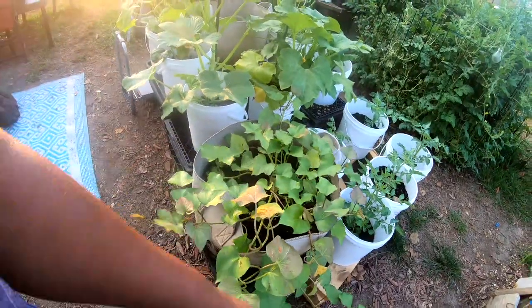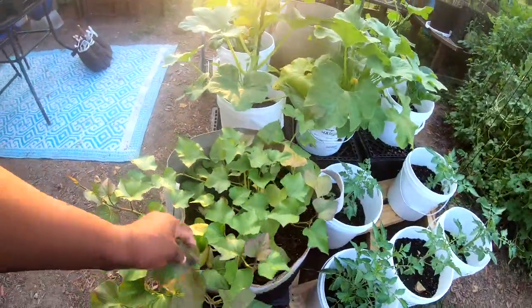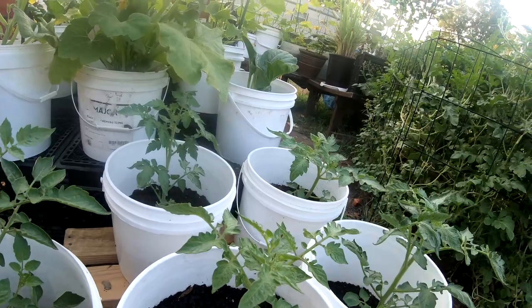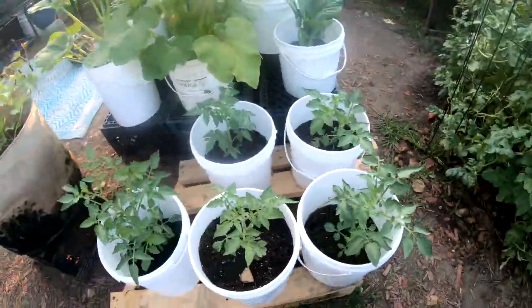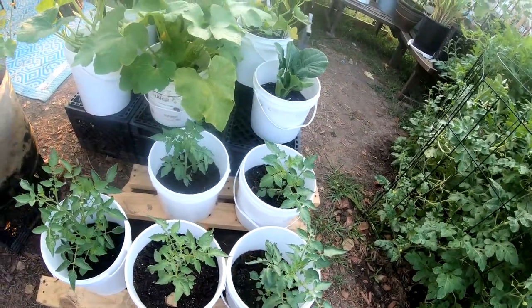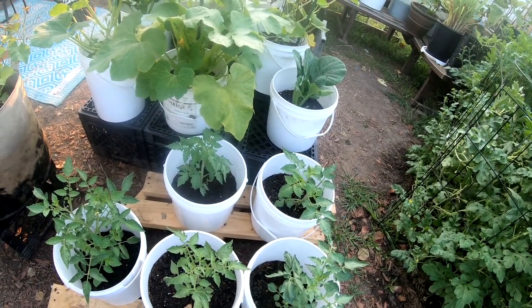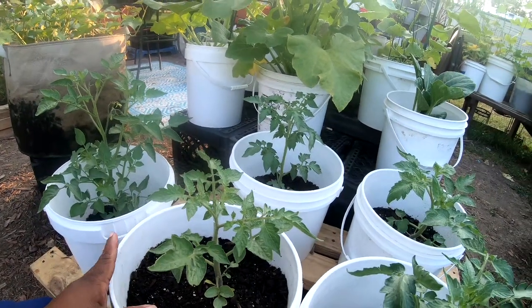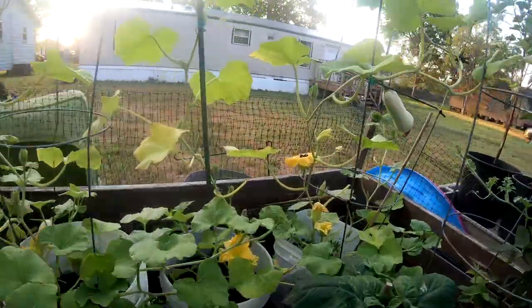These are my sweet potatoes — I'm just gonna let them sit here until they die out, however many months that takes. These are my roma tomatoes. I don't like raw tomatoes, but I love pizza sauce, ketchup, cooked tomatoes — just not raw unless they're in salsa. So I'm growing some romas to make sauce. We've got two of them in there.